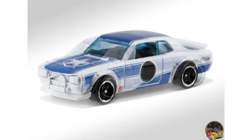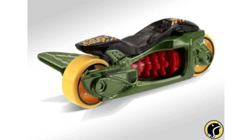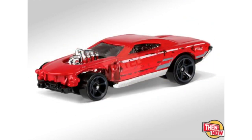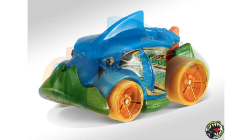Our final bit of Hot Wheels news for today are 2017 M case photos from Mattel — the Nissan Skyline HT 2000 GTX, Flyby, RD02, Project Speeder, and Piranha Terror. That is all the Hot Wheels news I have for today. If you want to stay up to date with the latest Hot Wheels cars and models, make sure to subscribe, and I'll see you guys on my next Hot Wheels video. Thanks for watching.